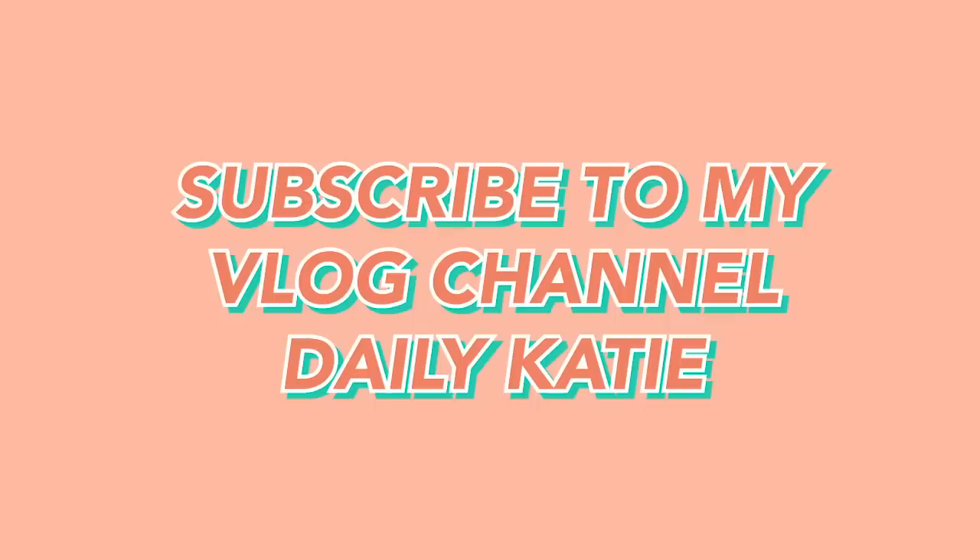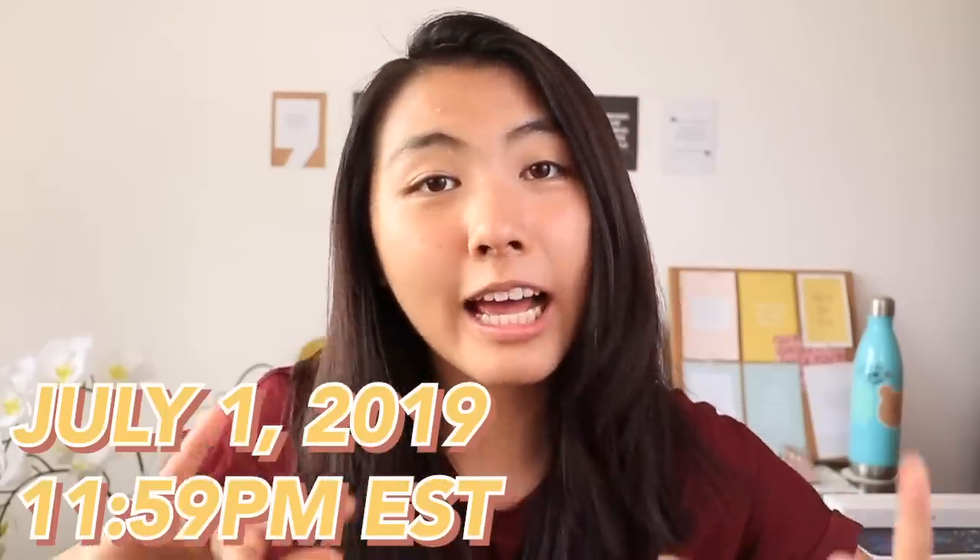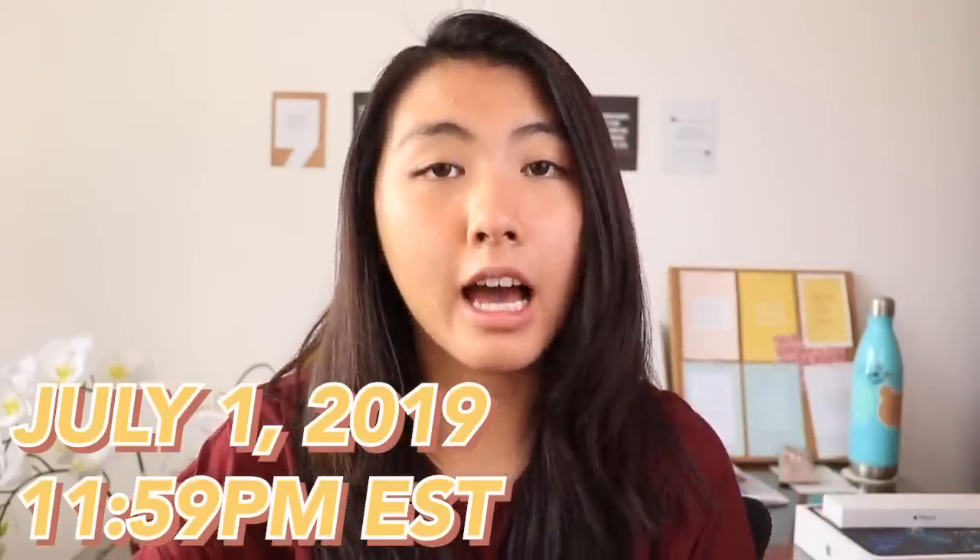Don't spam or it'll disqualify you, because your comment will end up in my spam box and the random comment generator won't include it. As a bonus, you should subscribe to my vlog channel Daily Katie. If you don't have social media, just leave your email down below. The giveaway ends July 1st at 11:59 p.m. EST. I will announce the winners on my Instagram story and Twitter, so make sure you're following me.